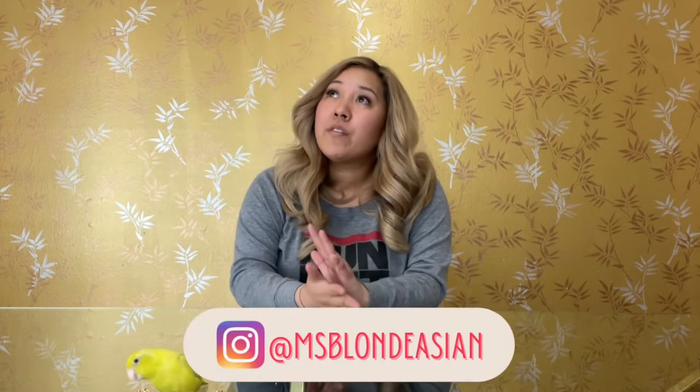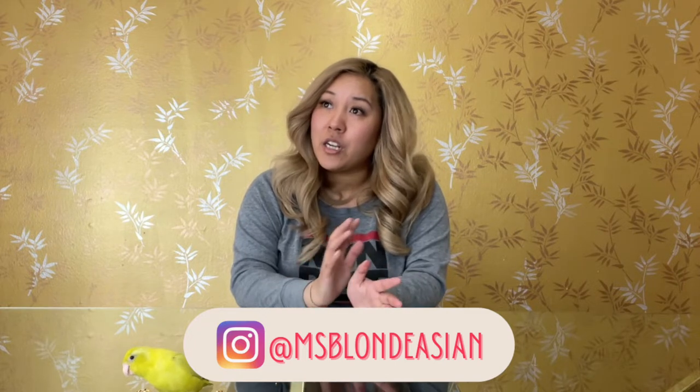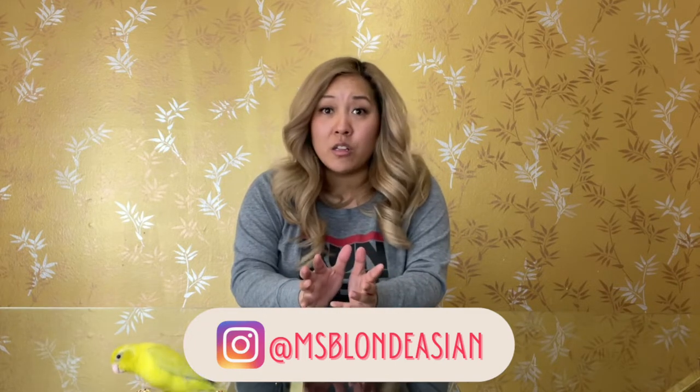Hey people, I'm your resident blonde Asian and today we have a special guest. This is Miss Lemon - as you can see she's enjoying her snacky snacks. Today we're gonna do a review on HM Bird Toys. I actually met the owner, whose name is Jarrett, at a local bird fair around here.